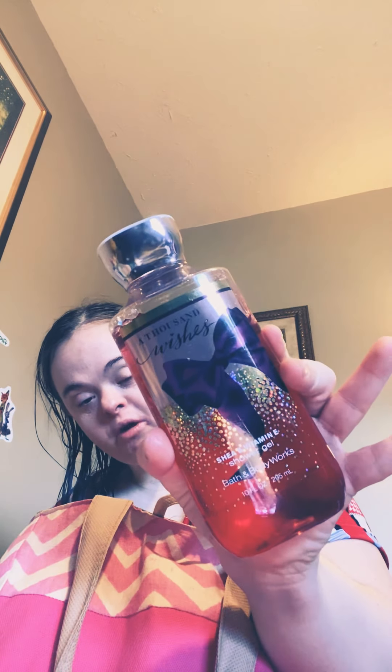Here's the stuff that I use while I'm in the shower or in the bath. When I'm taking a shower, I use this — 1000 Wishes. It's a shower gel that I put on. I love the smell of this.